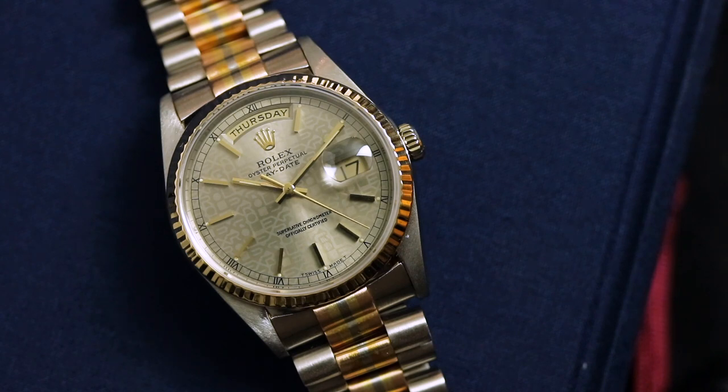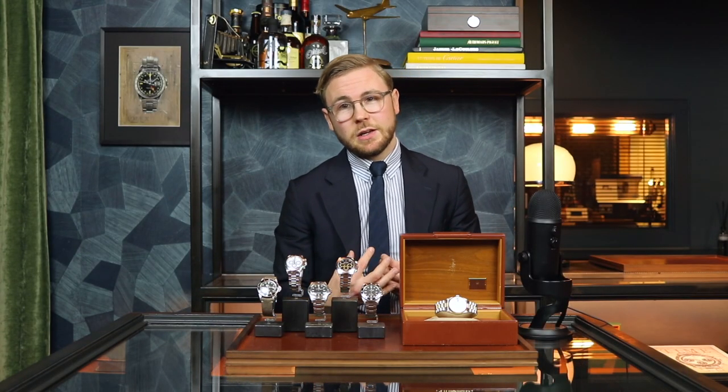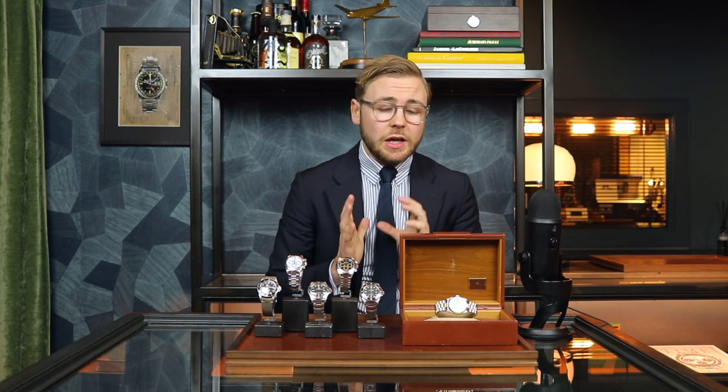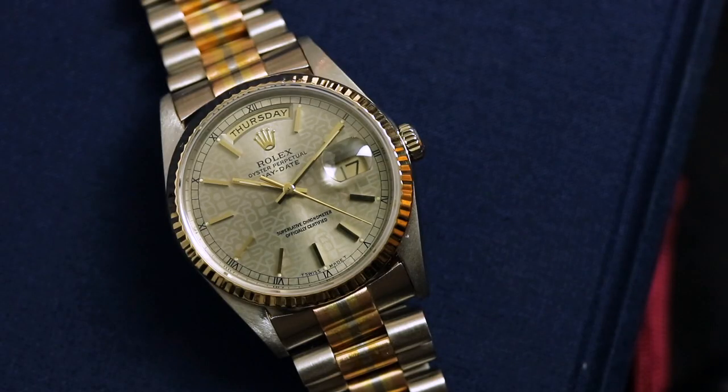Up next is quite an odd Rolex Day-Date reference 18239, which is the same reference as the white gold Day-Date. However, this one is the Tridor. The Tridor stands for the configuration that has yellow, white, and rose gold in it — the only model ever made with this color and material combination, making it definitely collectible. This is not your regular Day-Date, but we're happy to have this watch dating back to the late '80s, being one of the very first double quick-set Tridor Day-Dates in full set condition with a computer dial — also known as the Jubilee dial with embossed Rolex words. Pairing this with a Tridor is a very interesting piece. You like it or you absolutely hate it, but there's no way around it — it is a special watch. It's €15,900.